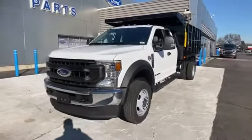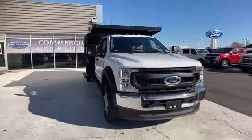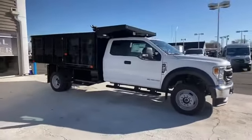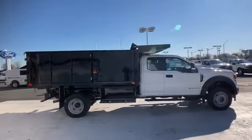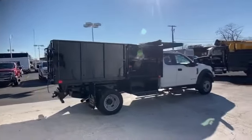2020 Ford Super Duty F450 DRW. This truck delivers on space as well as performance. It strikes the perfect balance of fun and function while offering Wi-Fi hotspot, turbocharged engine, four-wheel drive, and diesel fuel.